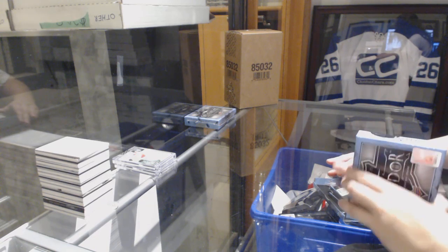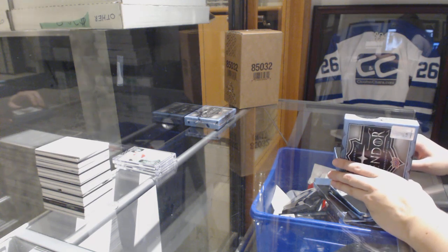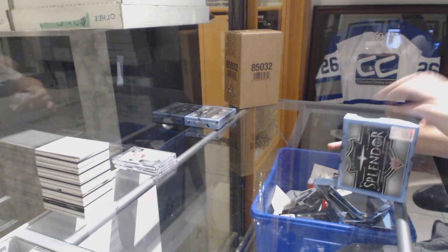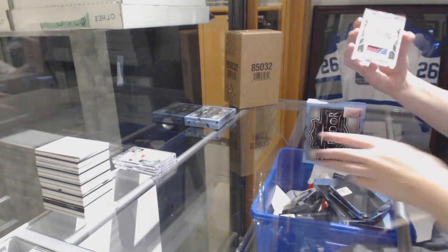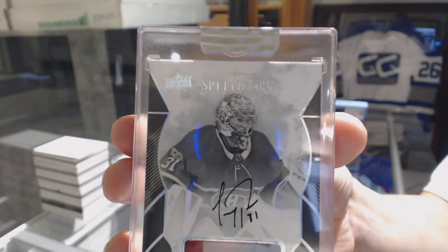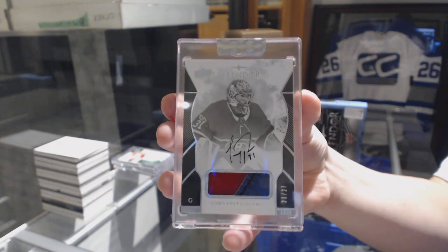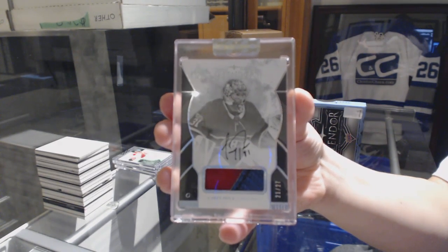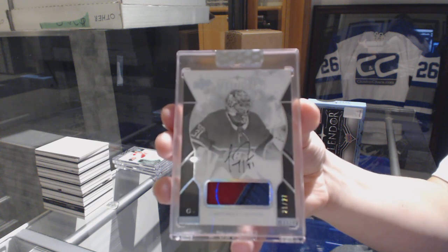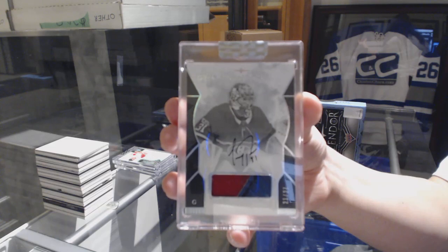We've got a black and white pad auto numbered 21 of 27 for the Montreal Canadiens - Carey Price. Carey Price number 227 for the Montreal Canadiens.